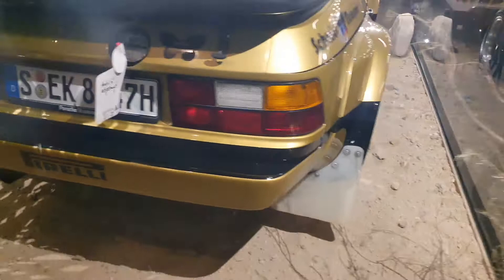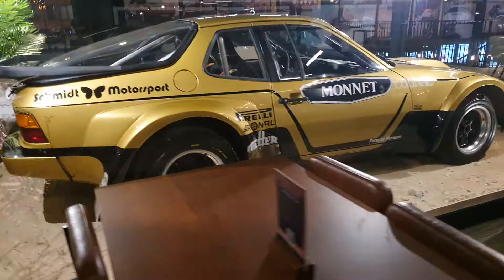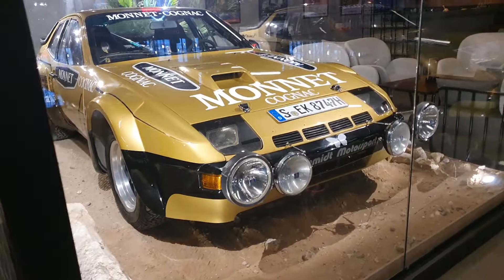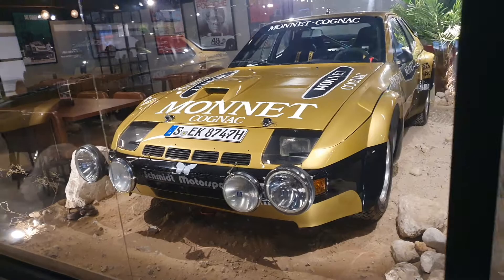So why is this car here inside a glass case in a very distant cafeteria in Dubai? Well, Porsche is going to hold the second event of Icons of Porsche in Dubai in November, so this car is already here and will be part of the display at that event. Last year they had Le Mans racing cars; this year they're focusing on rally racing cars. Last year they had the 911 GT1, the 935 Moby Dick, and the 936 as well — if you want to see videos of those cars, head to the video description.